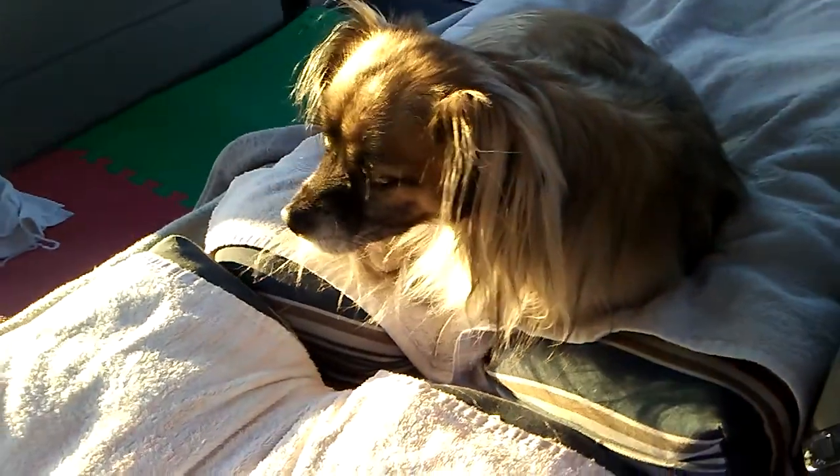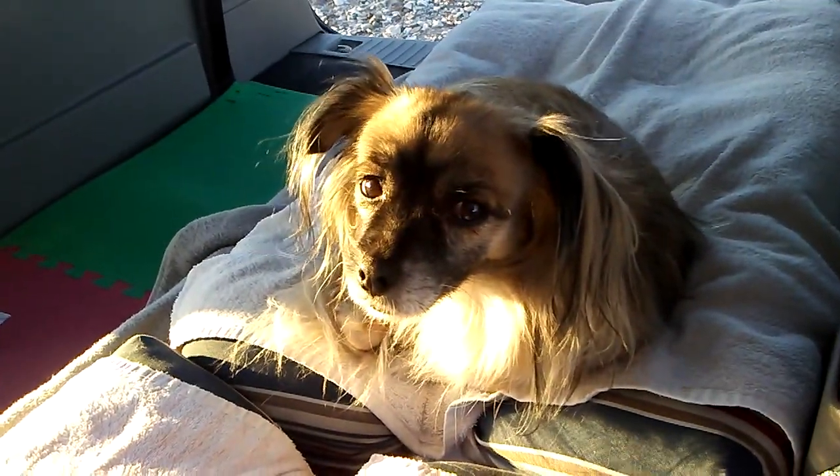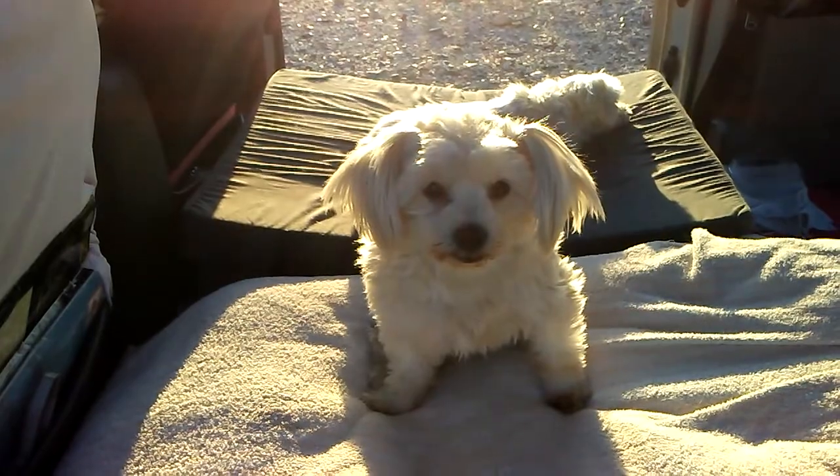Buddy, did it work great? What do you think about a baby Snow Kiki? Did it work great?